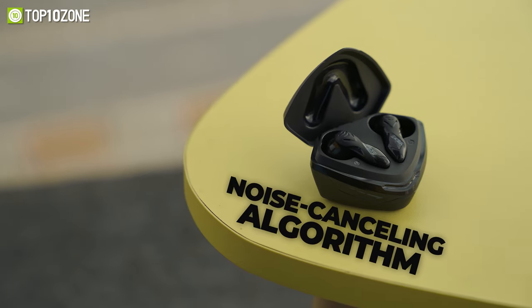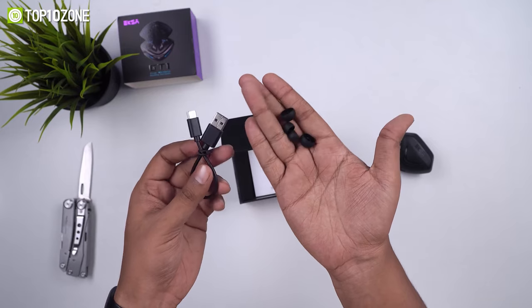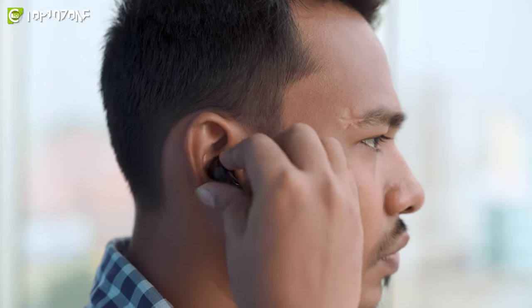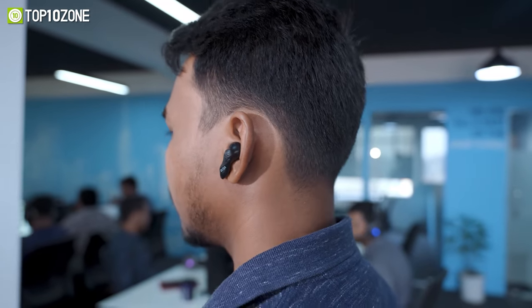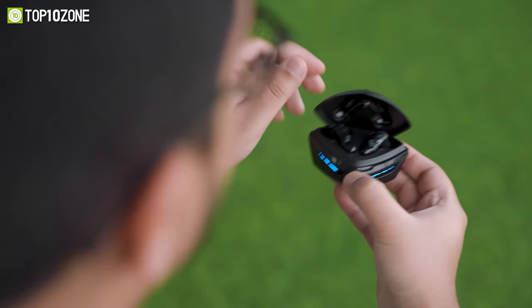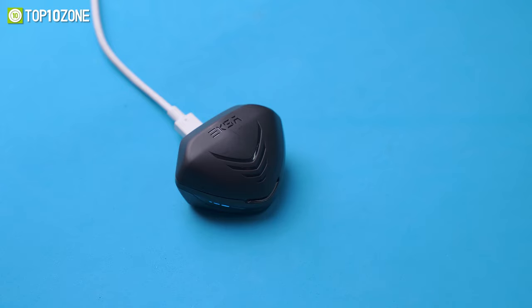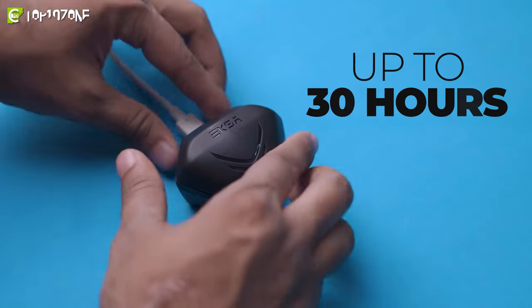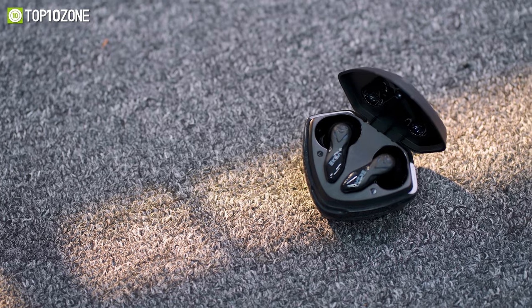Its advanced noise-cancelling algorithm lets you harness the power for clear communication, while the included three different size tips allow you to get a comfortable and snug fit for optimum sound isolation. You can use its multi-function touch control to play, pause, accept calls, swap from game to music mode, or use the voice assistant feature. With a single charge you can play for up to six hours, and with the charging case you can play for an additional 30 hours, making it a truly fantastic wireless gaming earbud.